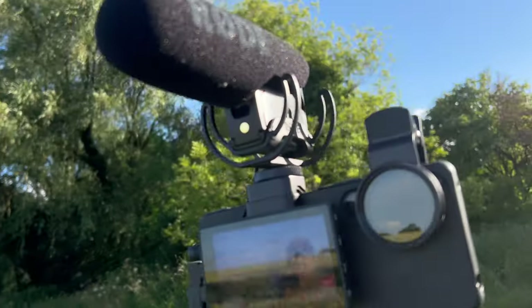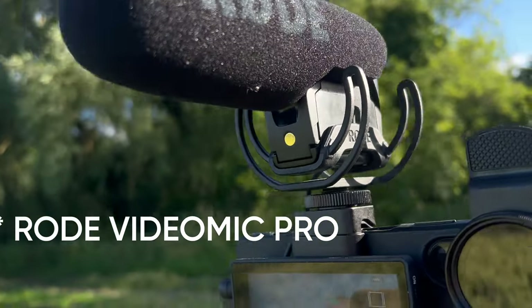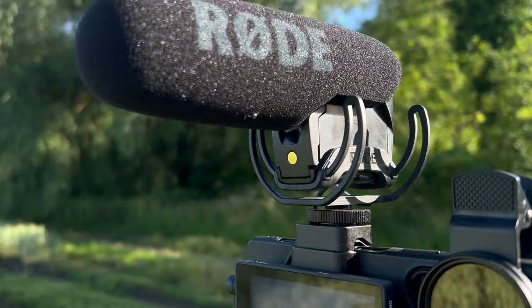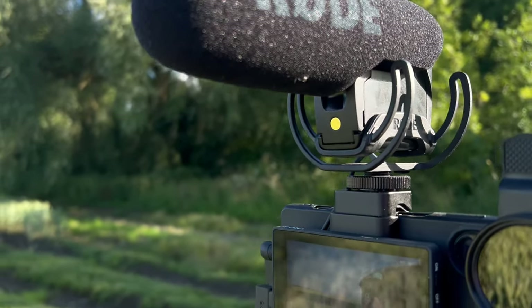I also went and bought myself a new mic — well, not new, a second-hand one. This is the Rode — I think it's the VideoMicro Pro. I paid £60 for this second-hand and it even came with a brand new battery. So hopefully this is what the audio sounds like on this.